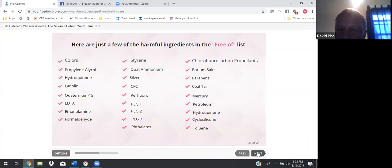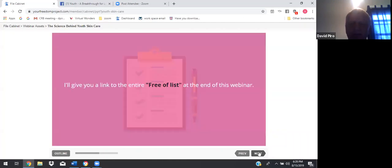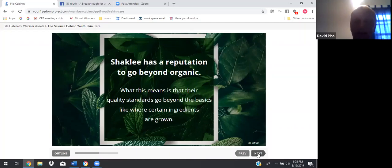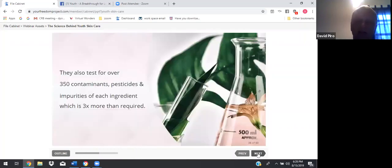Also on the free of list: chlorofluorocarbon propellants, barium salts, parabens, coal tar, mercury, petroleum, hydroquinone, and a few more. I'll give you the link to the entire free of list at the end of this webinar. Shaklee would not use any ingredients in the free of list. Shaklee has a reputation to go beyond organic — their quality standards go beyond the basics, like where certain ingredients are grown. They also test for over 350 contaminants, pesticides, and impurities of each ingredient, which is three times more than is required, and most companies don't do any.